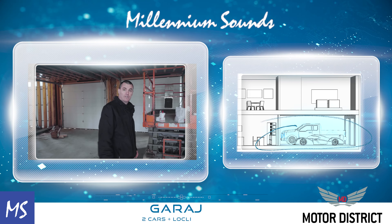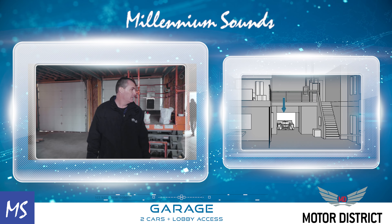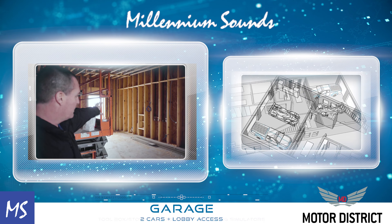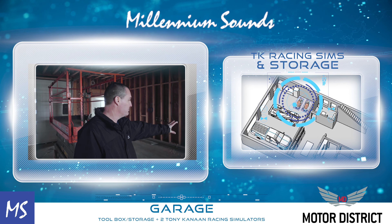Back here is our garage. We'll be able to park two cars in here, as well as drive cars up into the front of our lobby space. Over here on your left, we'll have a toolbox for storage cabinets and also two Tony Kanaan racing sims here in the corner.